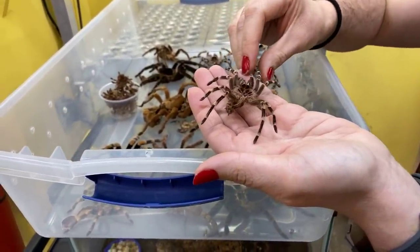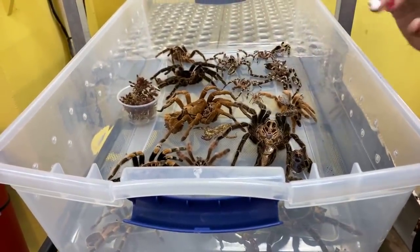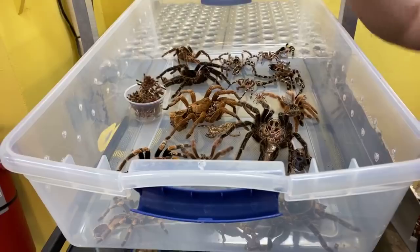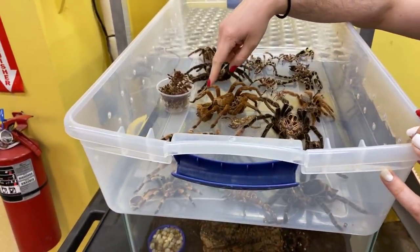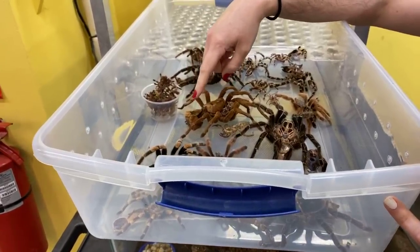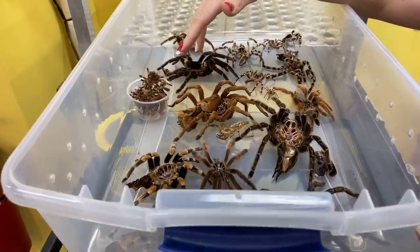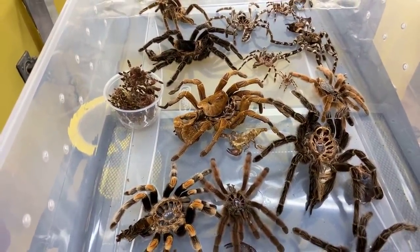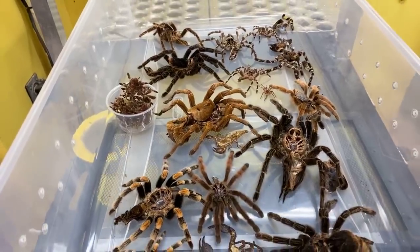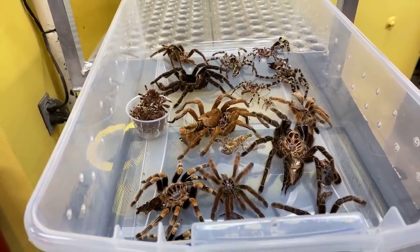Nathan asked why tarantulas are hairy. Tarantulas in this hemisphere, especially on their abdomen, have what we call urticating hairs. The tarantula will actually flick those hairs off its abdomen with its back legs — the hairs are an irritant that can get inside the eyes of a predator to help scare it away or distract it enough for the tarantula to escape. It's a really good defense mechanism.